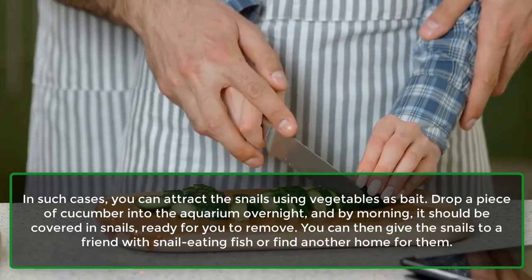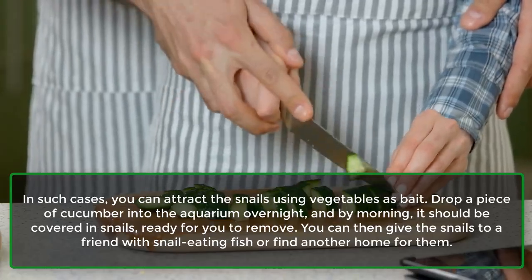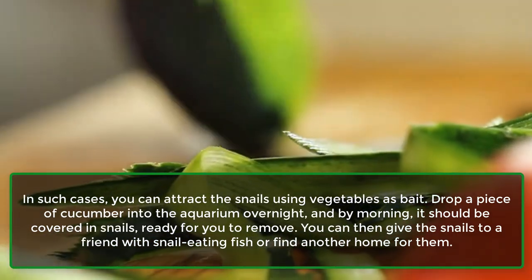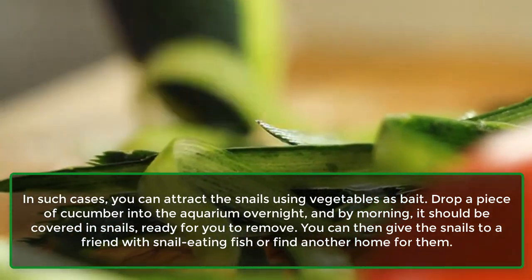In such cases, you can attract the snails using vegetables as bait. Drop a piece of cucumber into the aquarium overnight, and by morning it should be covered in snails, ready for you to remove. You can then give the snails to a friend with snail-eating fish, or find another home for them.